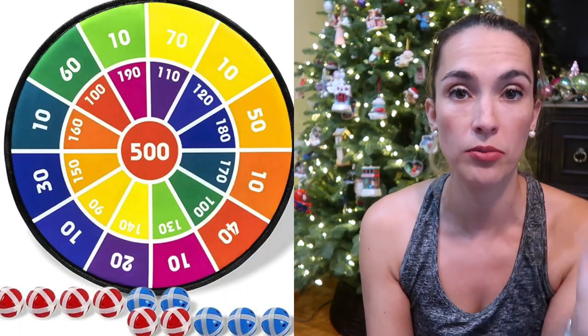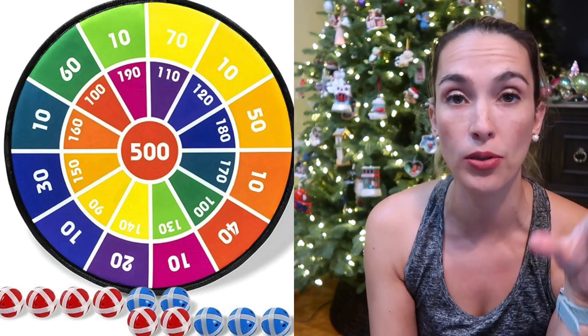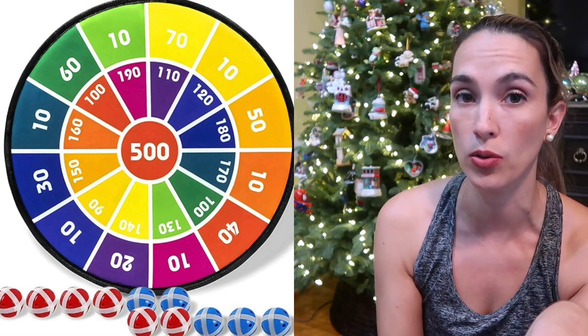My son also loves this dartboard — it's a Velcro dartboard with balls. We hang it on the back of a door in the playroom and it's really fun. We also introduced Connect 4 at this age — we have the Spider-Man Connect 4.